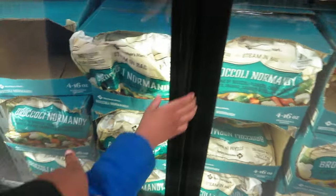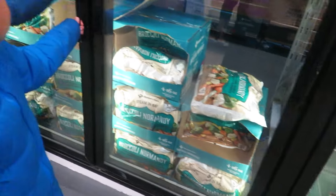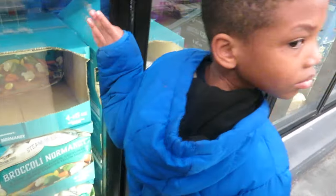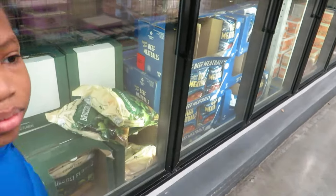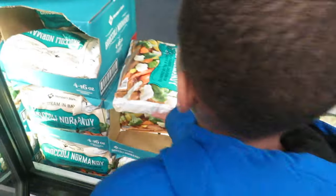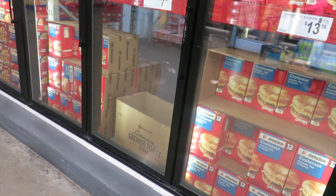They usually have a vegetable stir fry here but I don't see it today. I'm going to get corn on the cob instead. Sometimes you've got to rack up when you can because sometimes they have it and sometimes they don't.